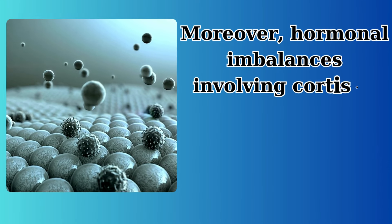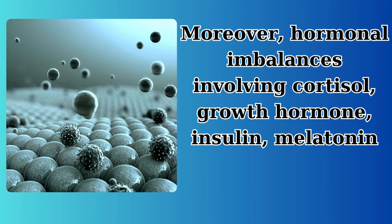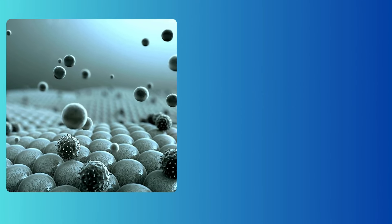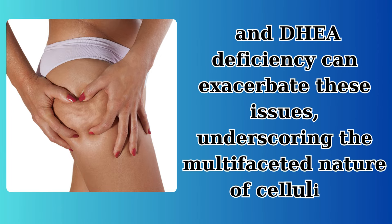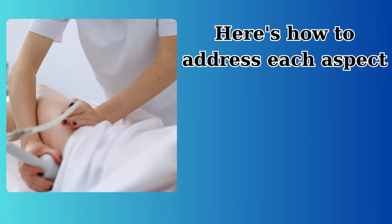Moreover, hormonal imbalances involving cortisol, growth hormone, insulin, melatonin, and DHEA deficiency can exacerbate these issues, underscoring the multifaceted nature of cellulite. Here's how to address each aspect.